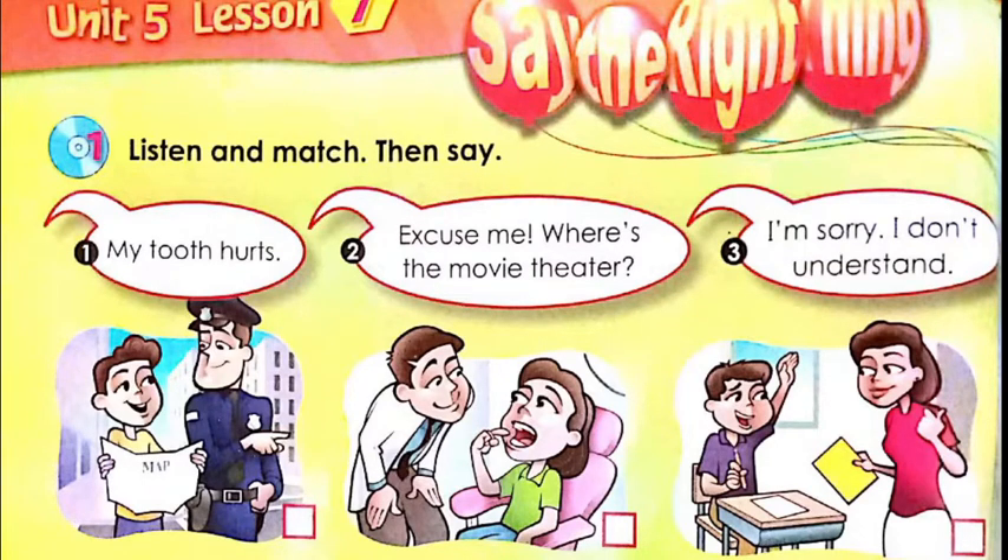Then the second picture — what do we have? We have two people: a dentist and a girl. Look at the girl — what does she do? She is pointing to her teeth, which means she has a toothache. And the last picture — we have a student and a teacher. The student raises his hand.